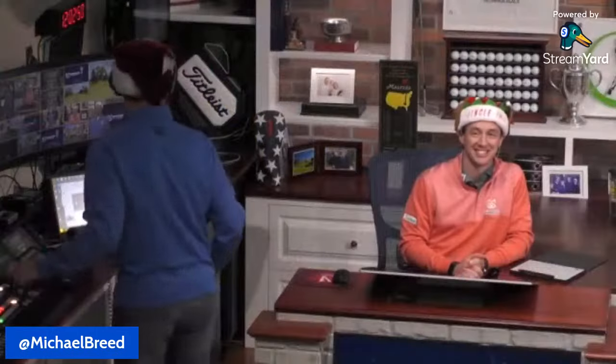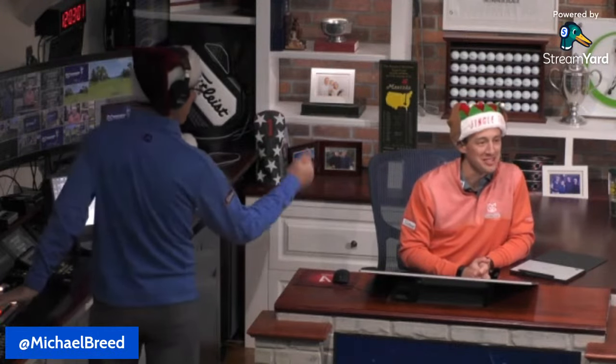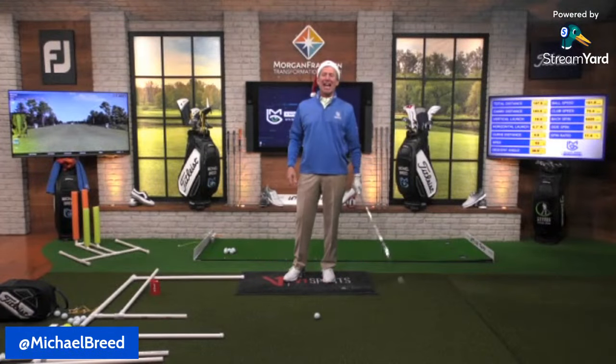Let me introduce you to the gentlemen behind the scenes — Greg DeCharme and Steve Gibbs. Gibbs has his Santa hat on this week, and Greg's shirt says 'Jingle This.' We've got the elf DeCharme on duty today.